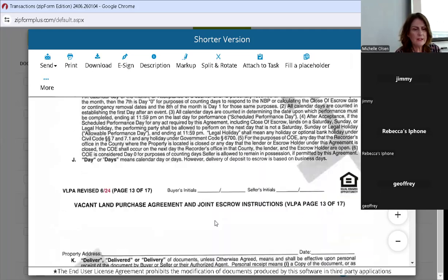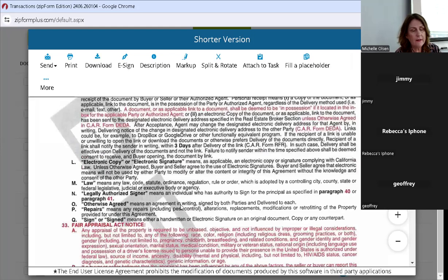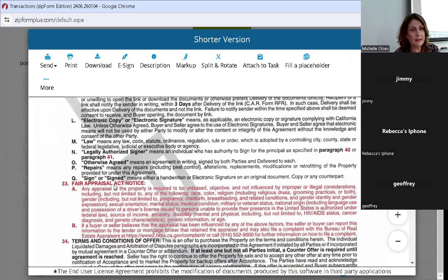Delivery of documents — a document or applicable link shall be determined to be in possession if it is located in the inbox of the applicable party or authorized agent. So once you send it, they have it. A lot of the reports have blue hyperlinks, so you can send those electronically. I always send the earthquake booklet and similar items electronically because I want to make sure I've shown delivery — I don't wait and hand a book to somebody. In our CAR forms we can deliver all of that electronically. The fair appraisal act is now embedded into the offer and is not a separate form.